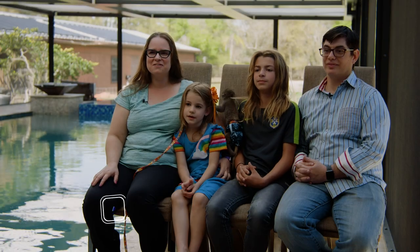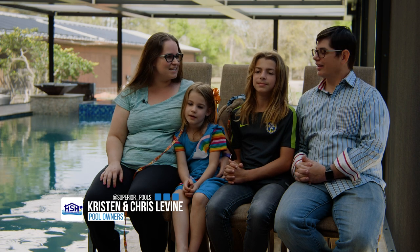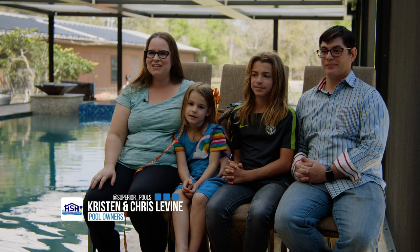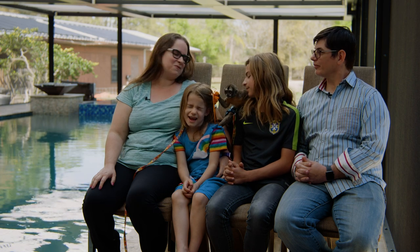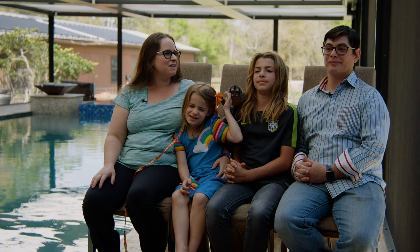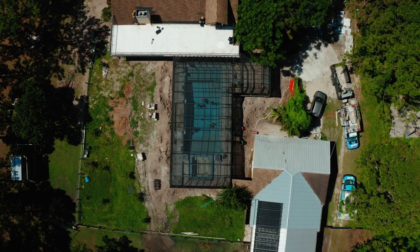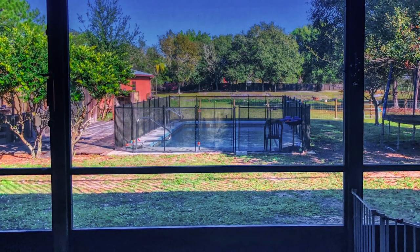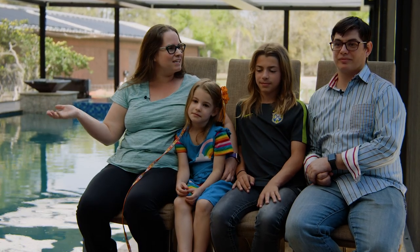Hi, we're the Levines. I'm Kristen and I'm Chris and these are our children Arabella and Xander. Our older son Tyler's not here today — he's at school — and this is our little one Ponzu. My husband and I are both veterinarians and we decided to embark on a large project. We had a pool that we weren't satisfied with and decided we wanted something a little different.